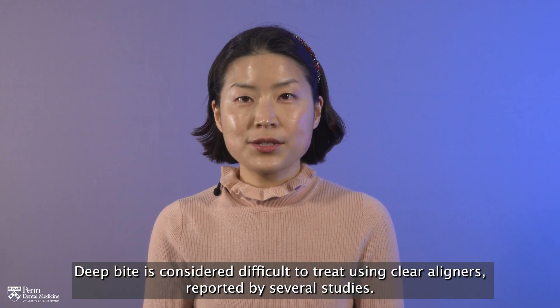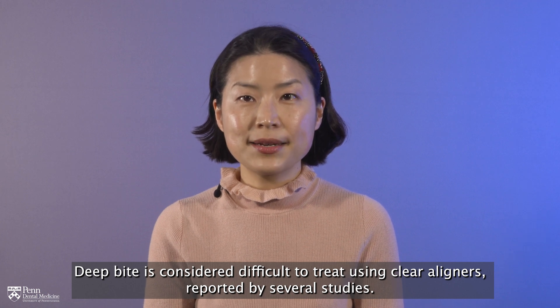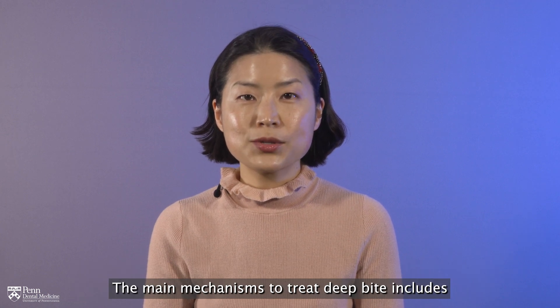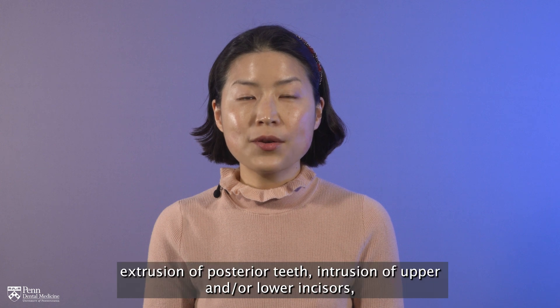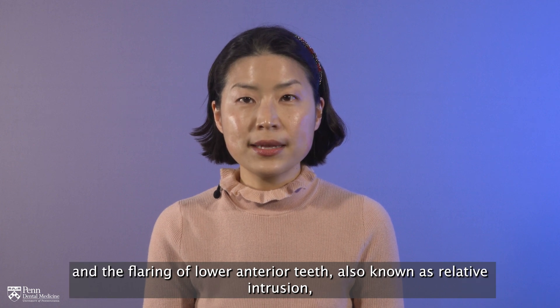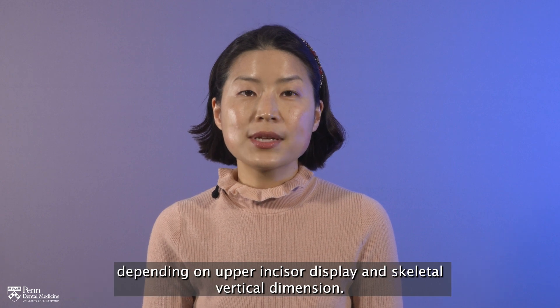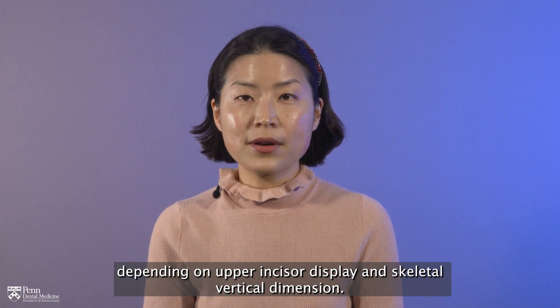Deep bite is considered difficult to treat using clear aligners, as reported by several studies. The main mechanisms to treat deep bite include extrusion of posterior teeth, intrusion of upper and/or lower incisors, and the flaring of lower anterior teeth, also known as relative intrusion, depending on upper incisor display and skeletal vertical dimension.